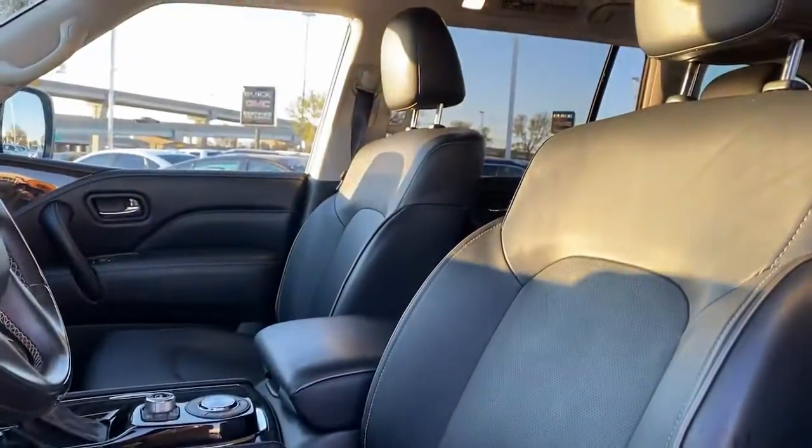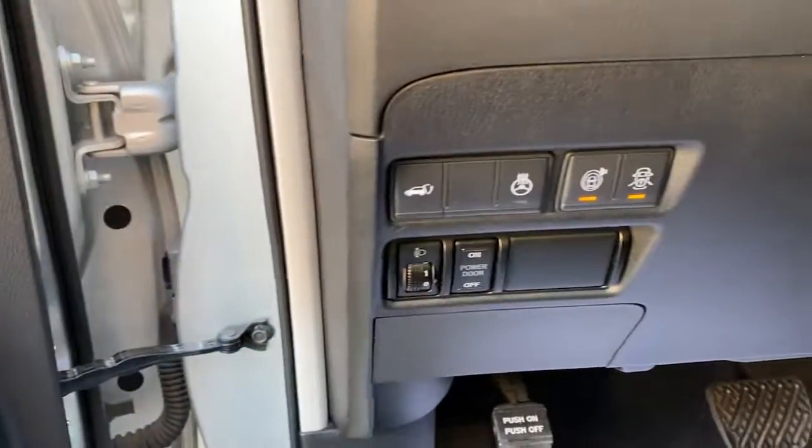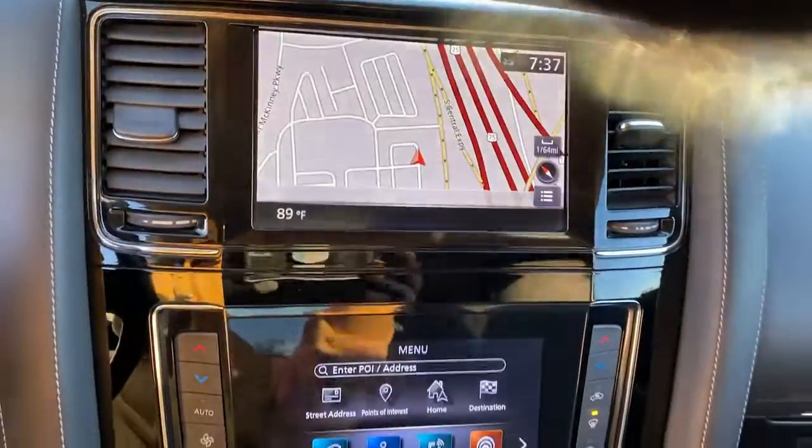Navigation system, sunroof/moonroof, keyless entry, premium sound system, backup camera, power passenger seat, lane-keeping assist, satellite radio, fog lamps, power liftgate.